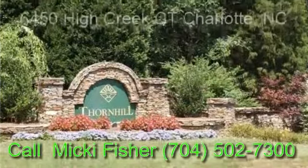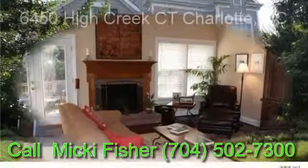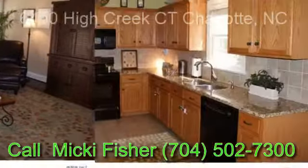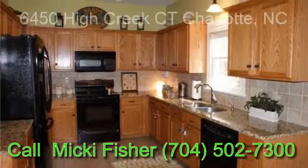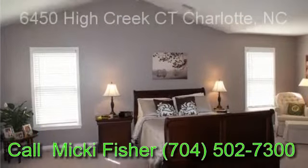Located in the beautiful Ballantyne area, this impressive two-story open floor plan has it all: beautiful hardwood floors, new paint, carpet, granite kitchen countertops, and tile backsplash. Updated spacious owner's suite and bath with sitting area and walk-in closet.